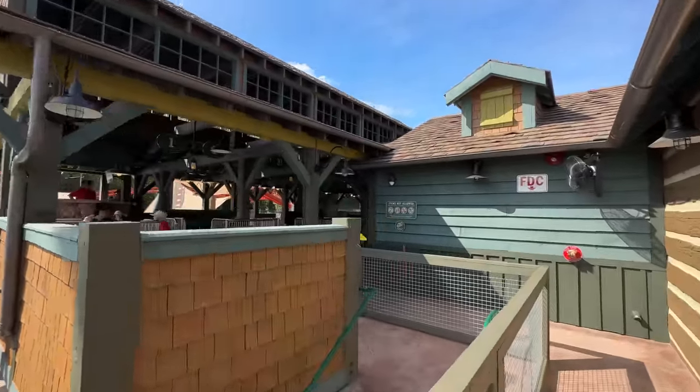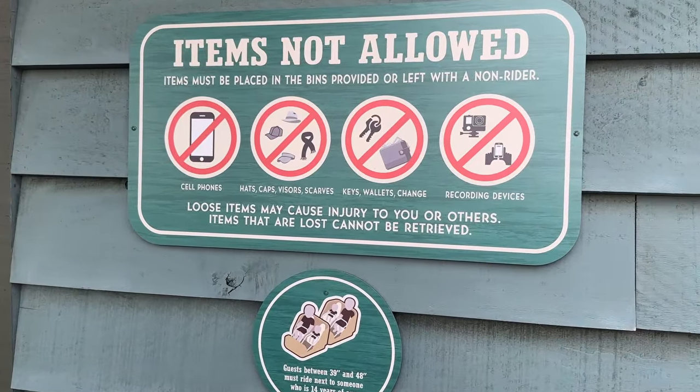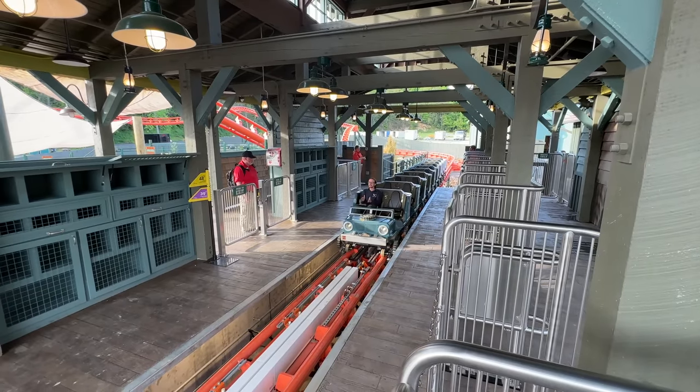Before we get on, I wanted to show you this sign as a reminder of some things they recommend you not have on the ride, which they recommend being left with a non-rider. Or you can place items in one of these bins right here that will be right across from getting onto the coaster.